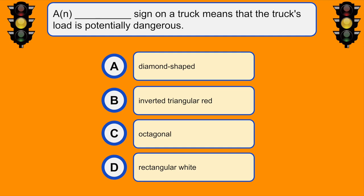A sign on a truck means that the truck's load is potentially dangerous. A. Diamond shaped sign.